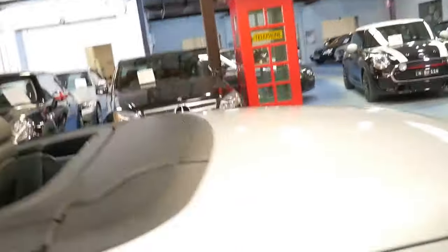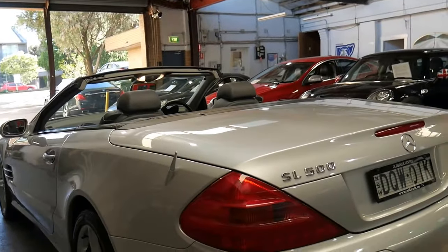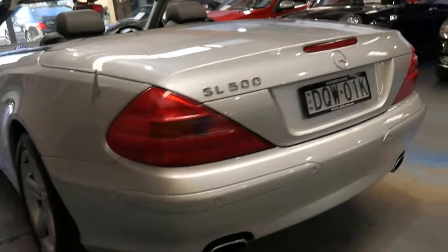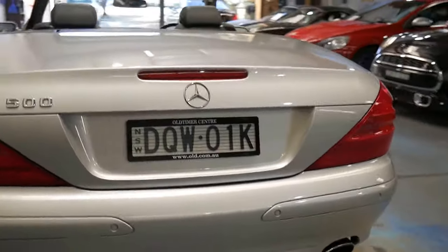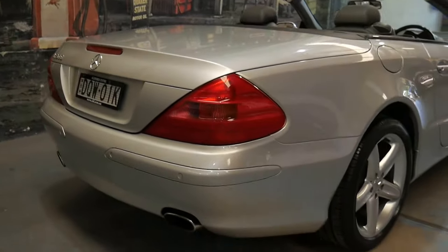We just sold one with 107,000 kilometres and got $37,000 after negotiations — so this is extremely good value for money with only 70,000 kilometres. Pricing is going to be fairly firm on this vehicle.